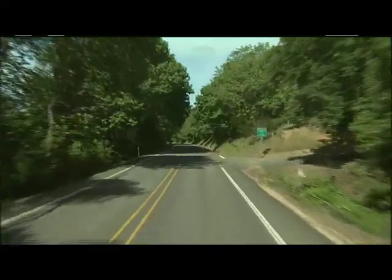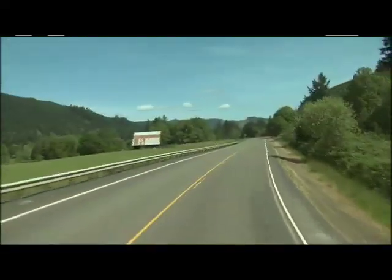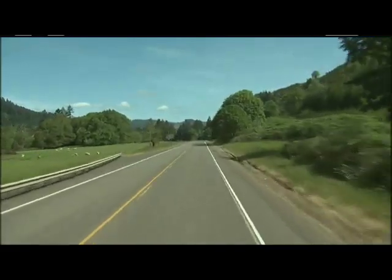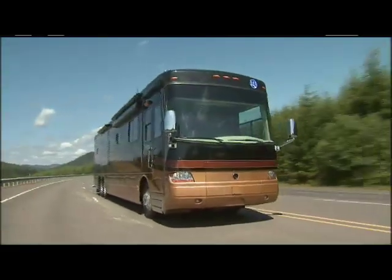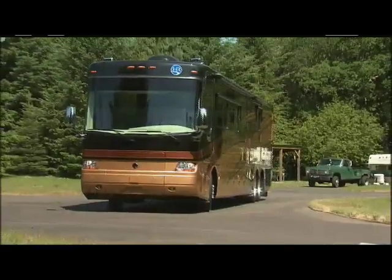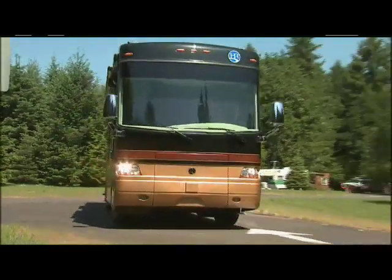One of our most popular features is the one-piece Panaview windshield that offers stunning panoramic views. This design also allows for the wipers to be stored low and out of the way. The Imperial has dual-headed, heated power mirrors that are forward mounted for easy viewing.